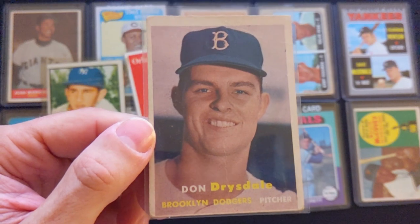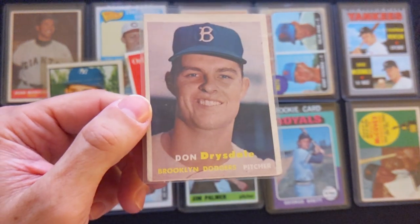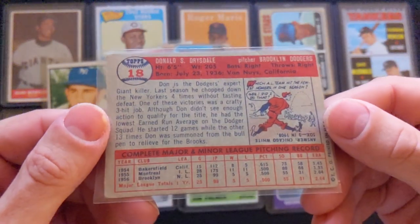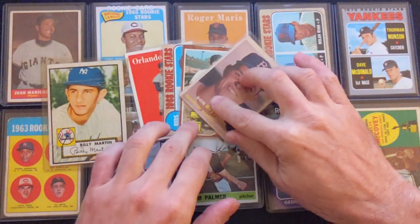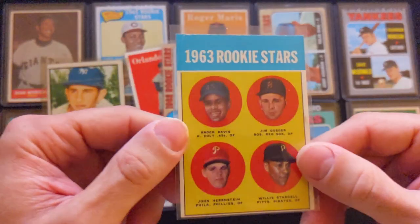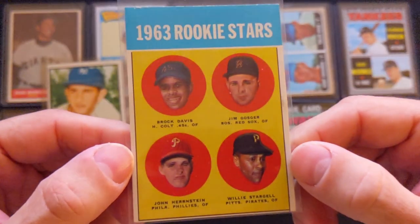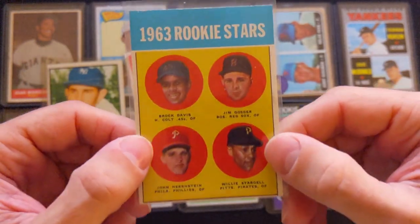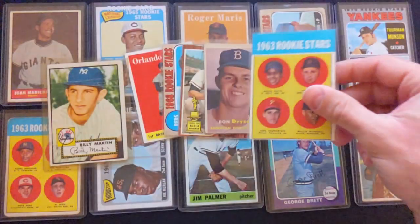Don Drysdale — that is his 1957 Topps rookie card, pitcher for the Brooklyn Dodgers. Next one is 1963 Topps Willie Stargell — pretty nice shape, good centering left to right, pretty good shape overall.